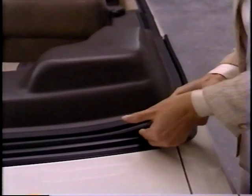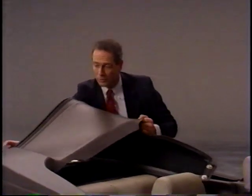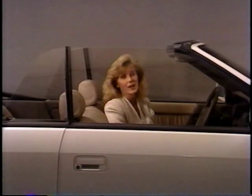Before you can raise the top, you must first remove the boot cover. Start by unsnapping the boot cover from the trim panel, gently lift the retainer from the channel, and release the velcro — reversing the installation process. To help maintain the boot cover, it should be rolled up with the exterior facing outward and inserted into its protective case.